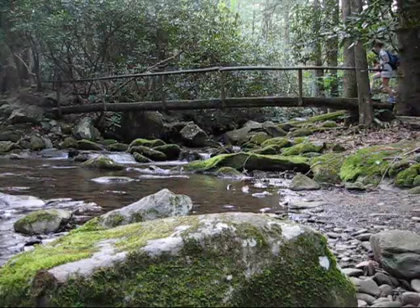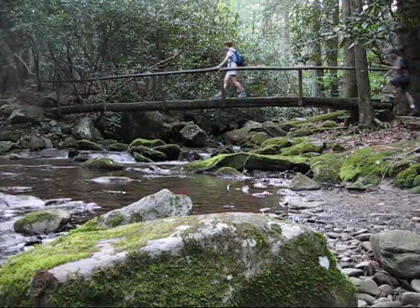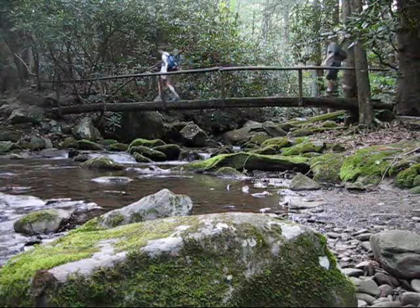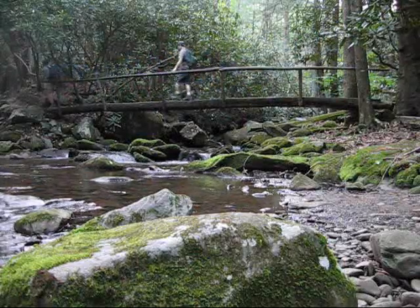The trail crisscrosses Anthony Creek a couple of times on the lower sections of the trail before reaching the Bald Mountain Trail. The Anthony Creek Trail connects with the Bald Mountain Trail roughly 3.5 miles from the parking lot at Cades Cove.